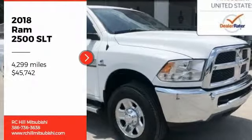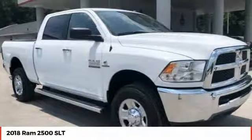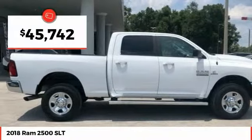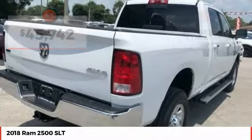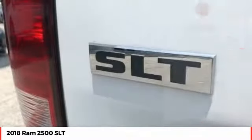The 2018 Ram 2500 is the 2010 Truck of the Year winner. It is the hardest working truck in the tow business and is priced below $50,000. This vehicle has less than 5,000 miles.